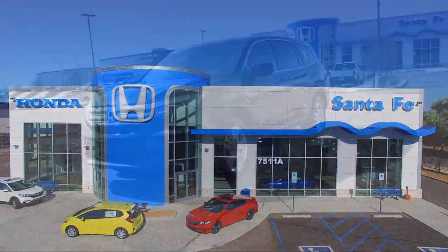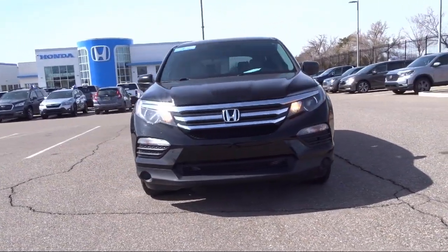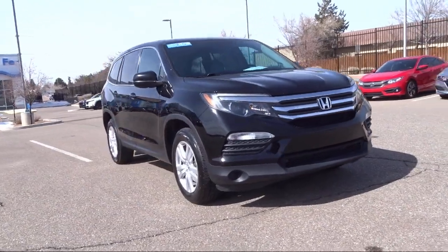It comes equipped with keyless entry, third row seating, AM FM audio system, all wheel drive, rear view camera, alloy wheels, and steering wheel controls.